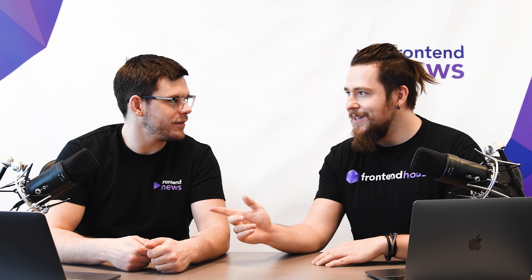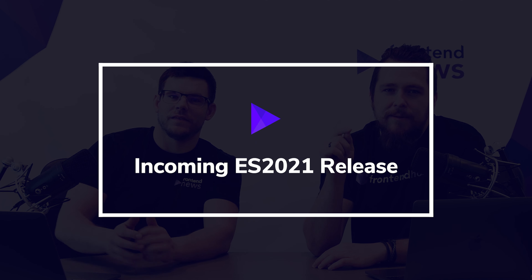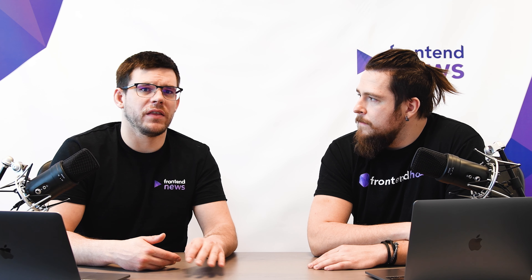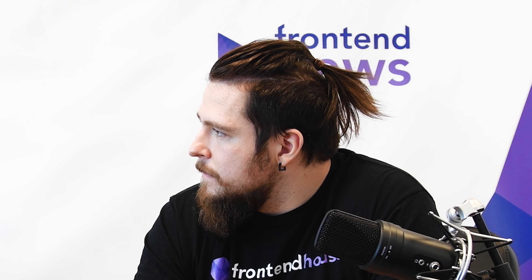Let's get started! The first topic is about the incoming ES2021 release. I'm happy to announce that we can expect the release of the new ES2021, and inside we should see plenty of different updates and fixes. I'd like to tell you about three things I found most important. The first one is about logical assignment operators, which will combine the logical operators and assignment expressions.